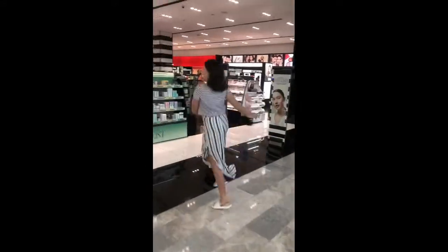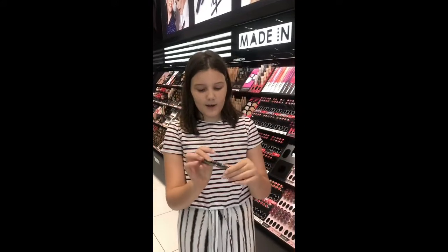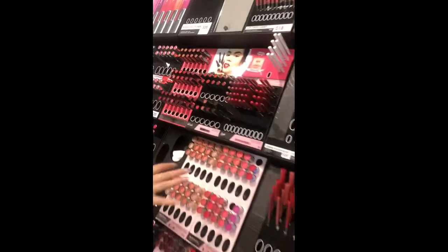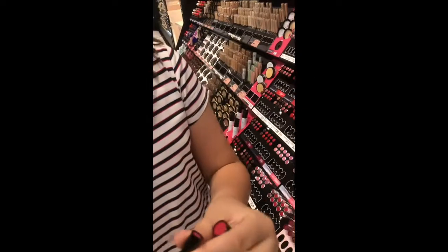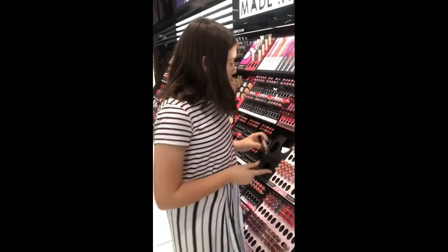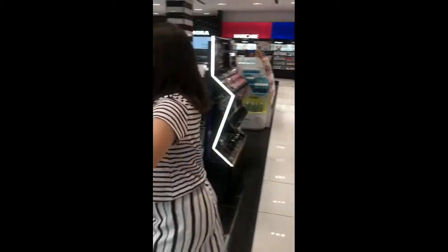Are you ready? We picked this Sephora bright pink lipstick — it is this color right here, very nice. I decided to pick it up even though it's not new. We also grabbed a lip liner and they're basically the same shade, so let's go check it out.